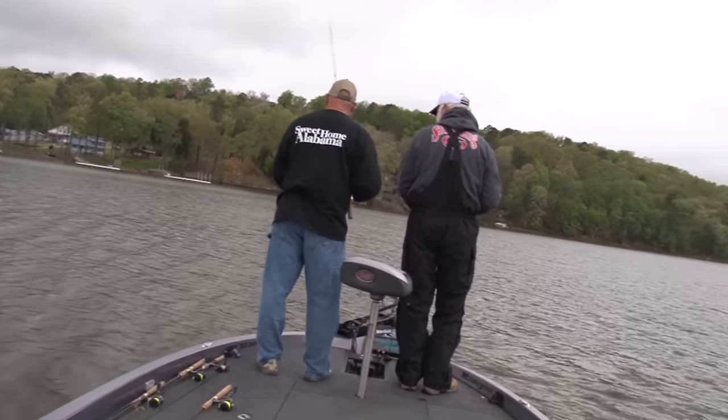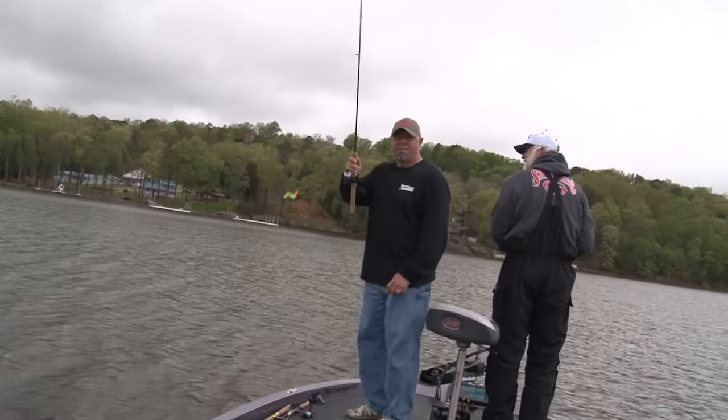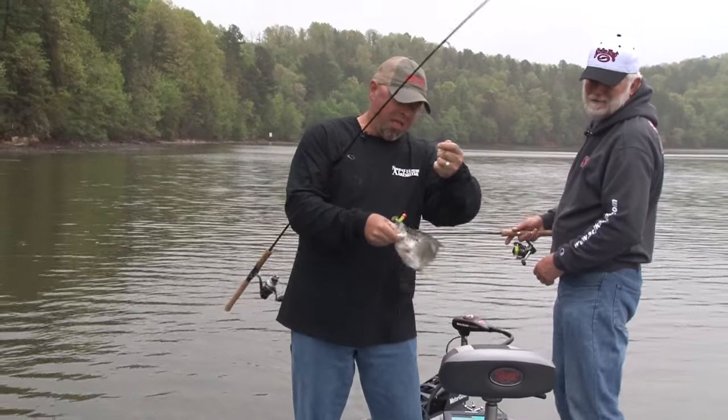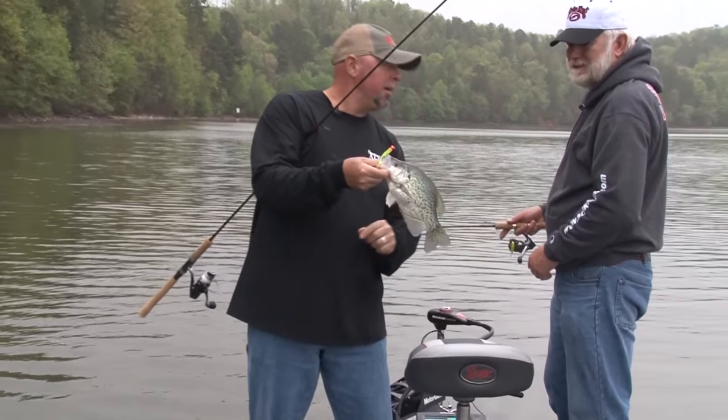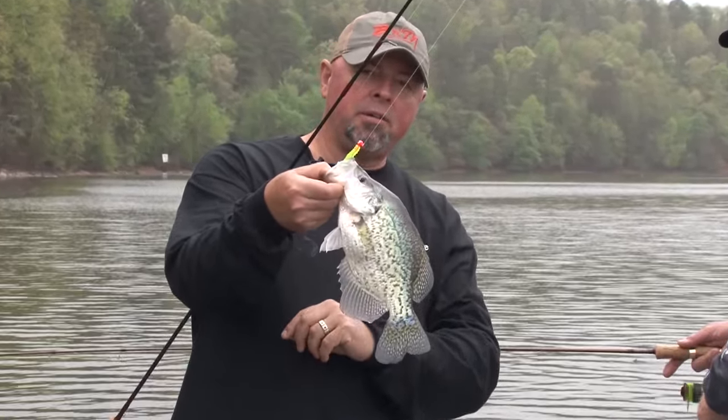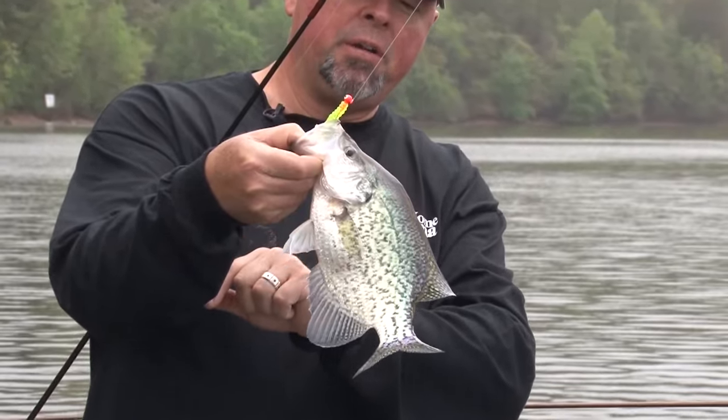I saw that — did you look at that? I saw him going. He thumped it. Did he thump that or what, folks? Look at that. That's a black crappie there now. That's like where he is — no bars, right? Yep. Nice. Look where he's got it too, just in the nose.